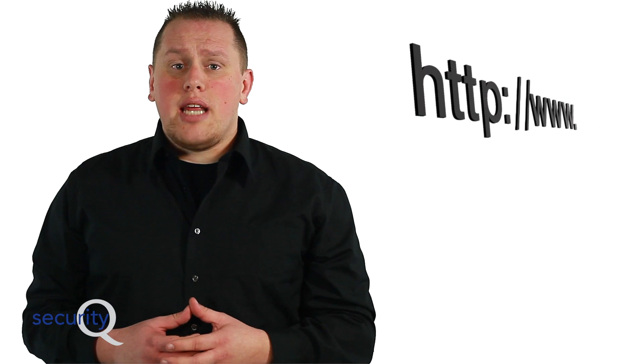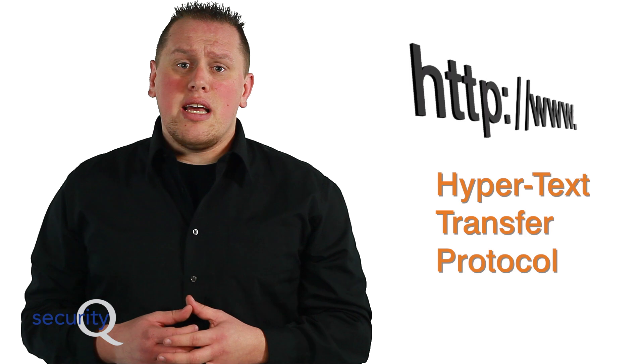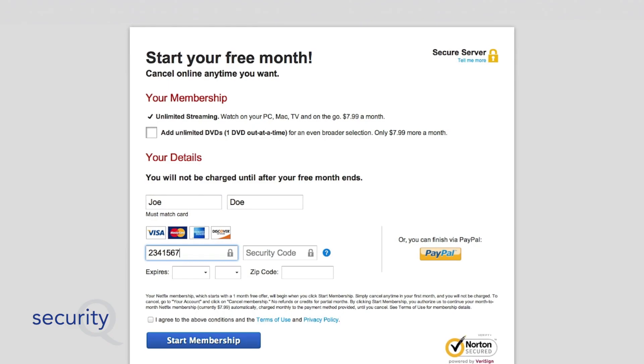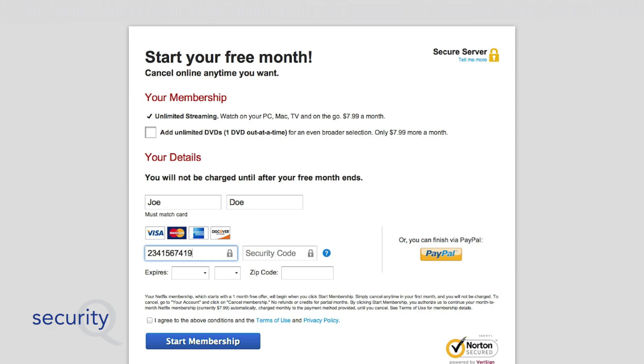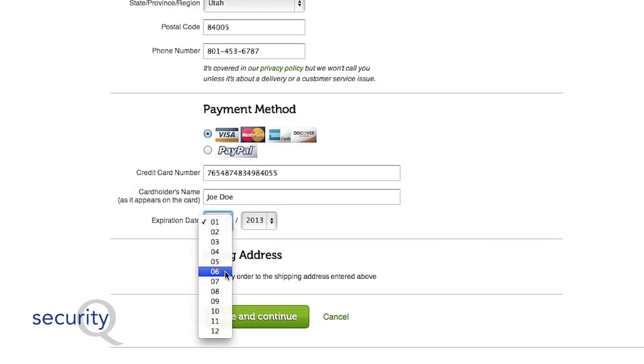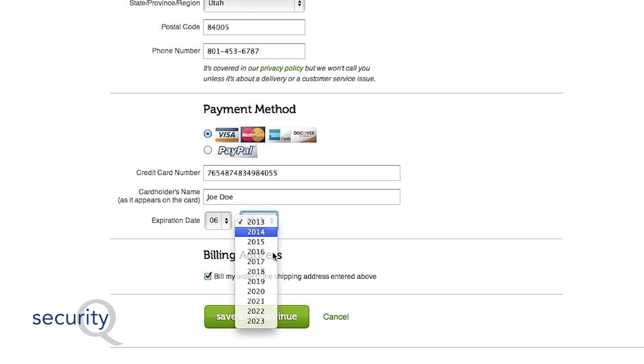HTTP and HTTPS are the prefixes to every URL on the web. HTTP stands for Hypertext Transfer Protocol. In terms of security, HTTP is completely fine when browsing the web. It only becomes an issue when you're entering sensitive data into form fields on a website. If you're entering sensitive data into an HTTP webpage, that data is transmitted in clear text and can be read by anyone.